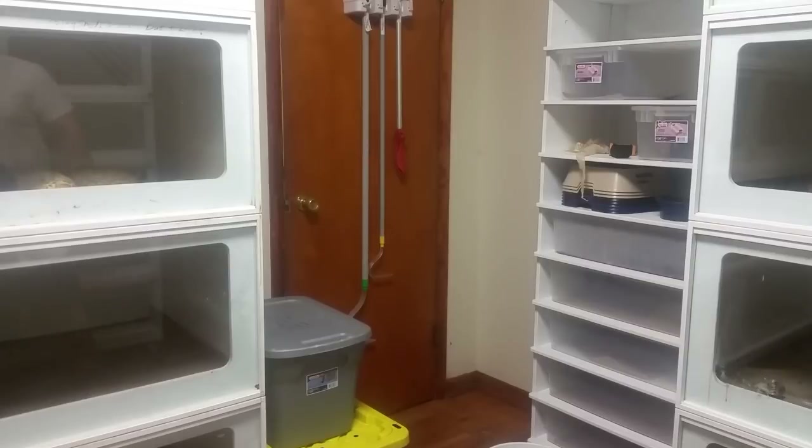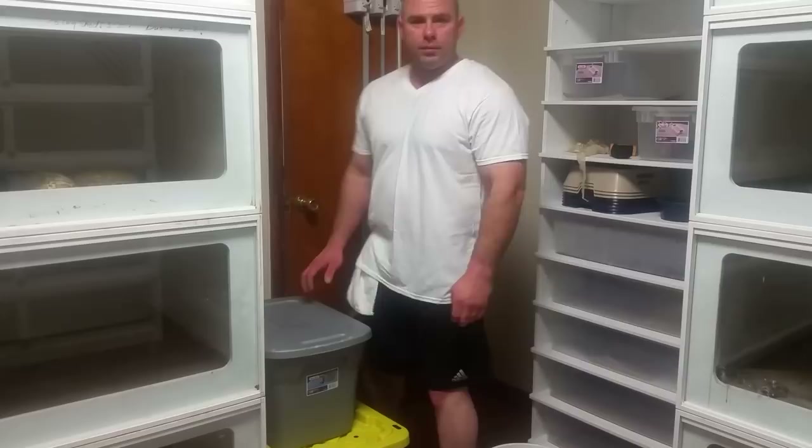Okay, let's get started here. I'm going to feed some snakes tonight. It's been a while since I've done a feeding video.